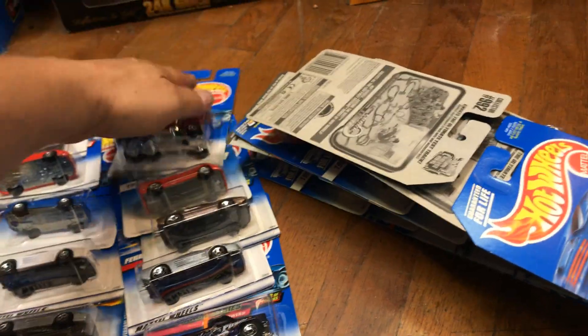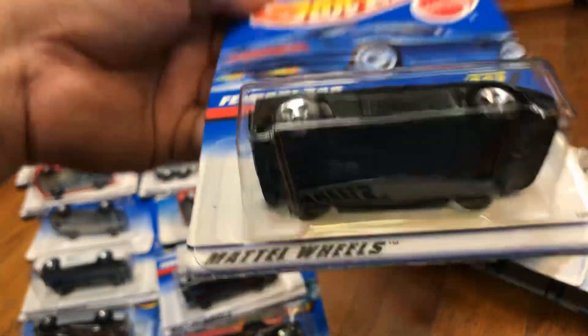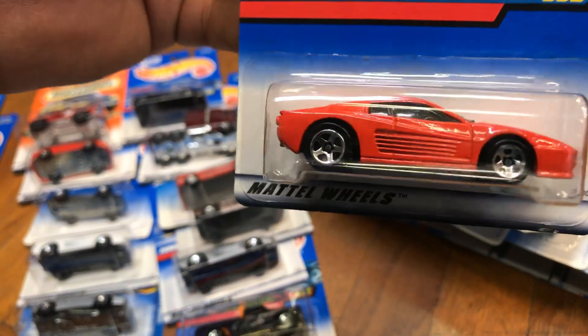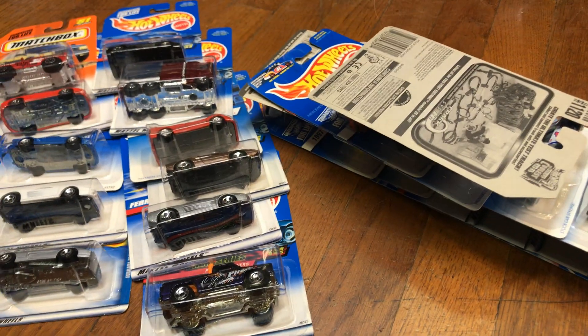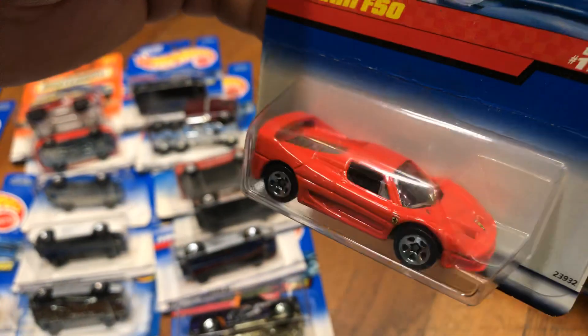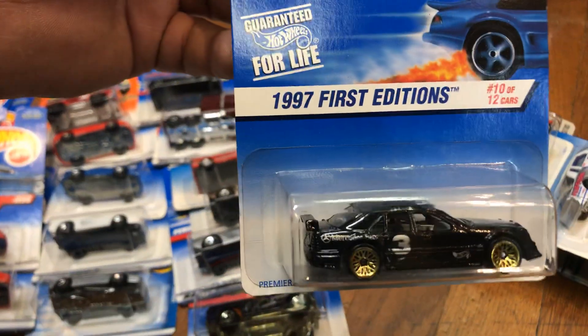Here we have a Ferrari 348 in black, plastic bottom. Here we have a Ferrari 512M in red with a black metal bottom — pretty cool. I guess they used to make everything metal bottom back then. Ferrari F50 — black bottom but it's red.